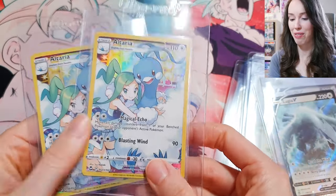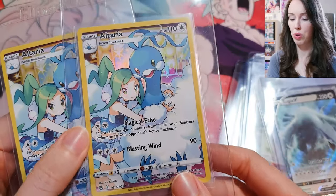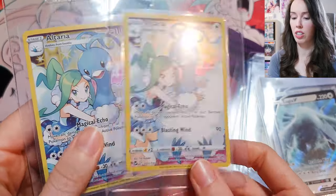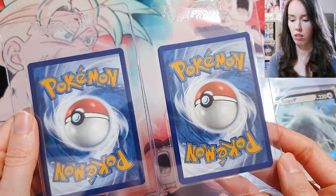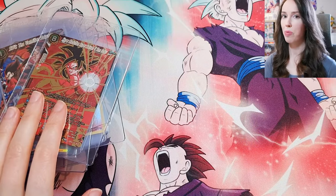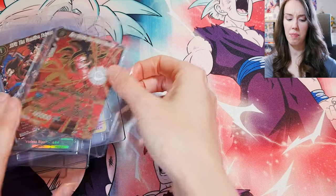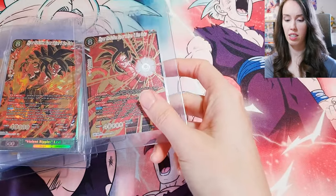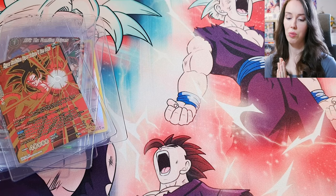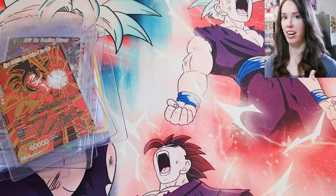Last but not least, we have two Altaria cards from Silver Tempest. I just really love the artwork — absolutely beautiful and so cute. I bought both as singles. Okay, that's actually everything for now. No doubt I'll be adding more cards while I wait until I have enough to send off this submission. I'm still missing just a couple of cards to complete this trio. Hopefully I'll be able to send them off soon, and when I do get them back I will make a video revealing all of the grades — that'll be really fun.